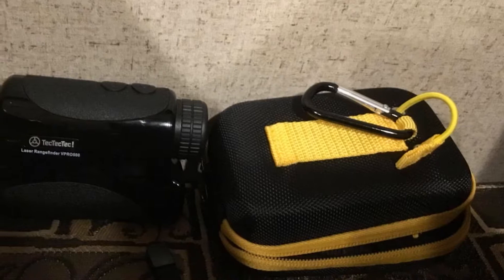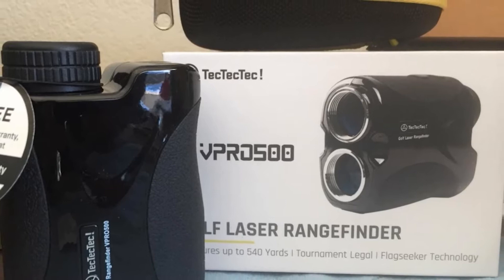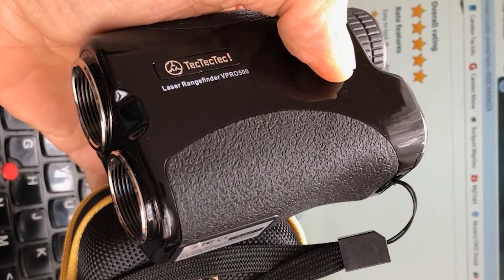Our VPR off 100 Laser Range Finder is a superior product, measuring around 540 yards with constant scan mode, innovative pin sensor technologies, plus a durable, water-resistant body. Provides fast dimension with one-yard precision, jointly with pin sensor technologies to accurately quantify overlapping subjects, ideal for measuring golf flags, dangers, and wooded places.